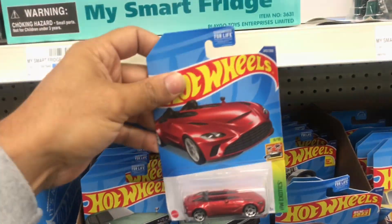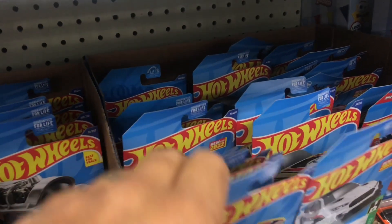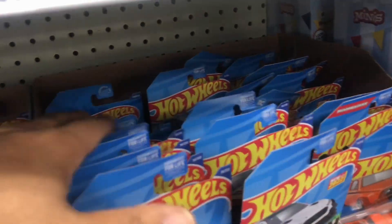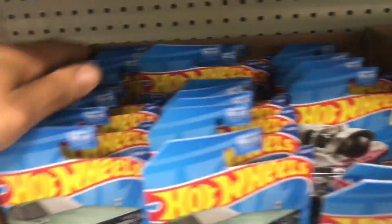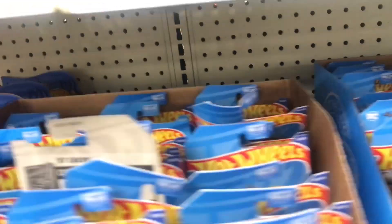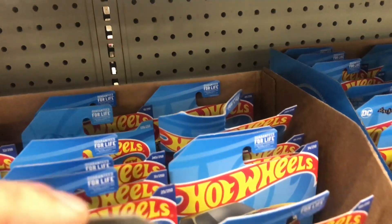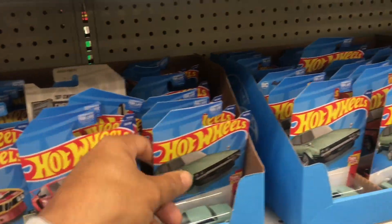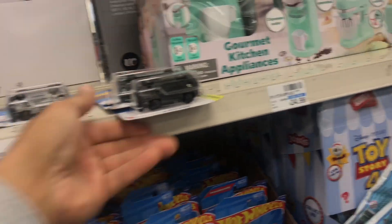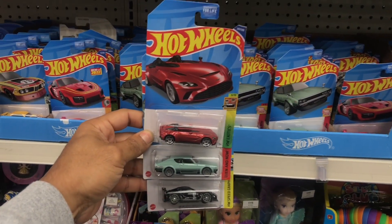This is the Aston Martin right here with a messed up card. But they don't have the Range Rover — that's the only one I don't see. Here's where the Range Rover would be, but no more. Dang, it would have been nice to get a picture of all of them, but unfortunately they don't have any. I'll grab one of these too, but I guess I'll just show y'all the three that they have. Till next time folks.